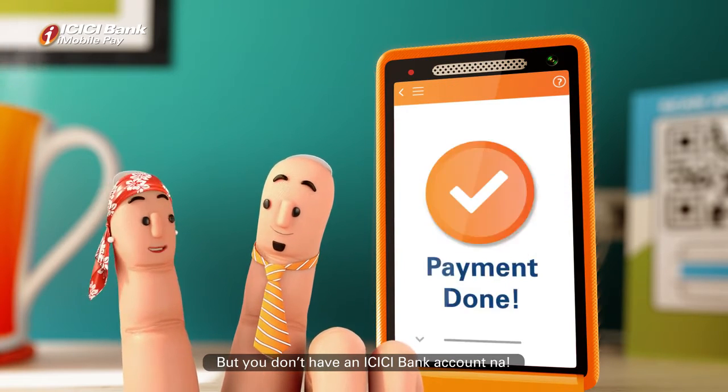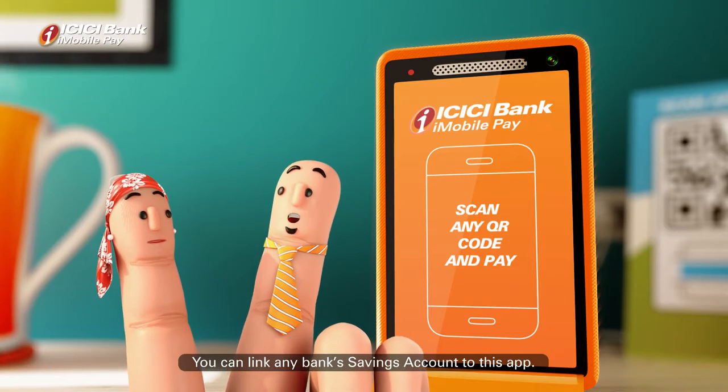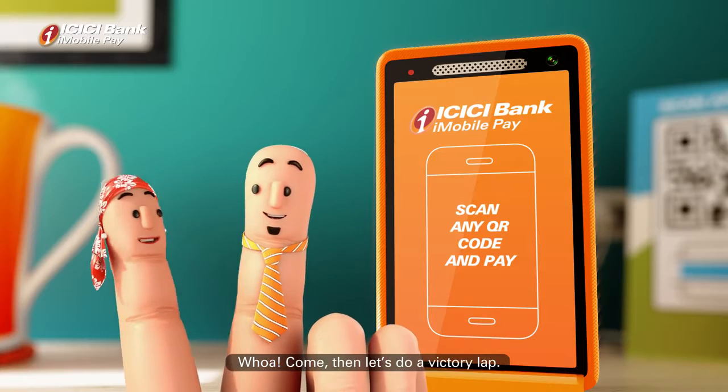But you don't have an ICICI Bank account. Now, finger on your lips and listen — you can link the savings account from this app. Wow! So, it's going to be a victory lap.